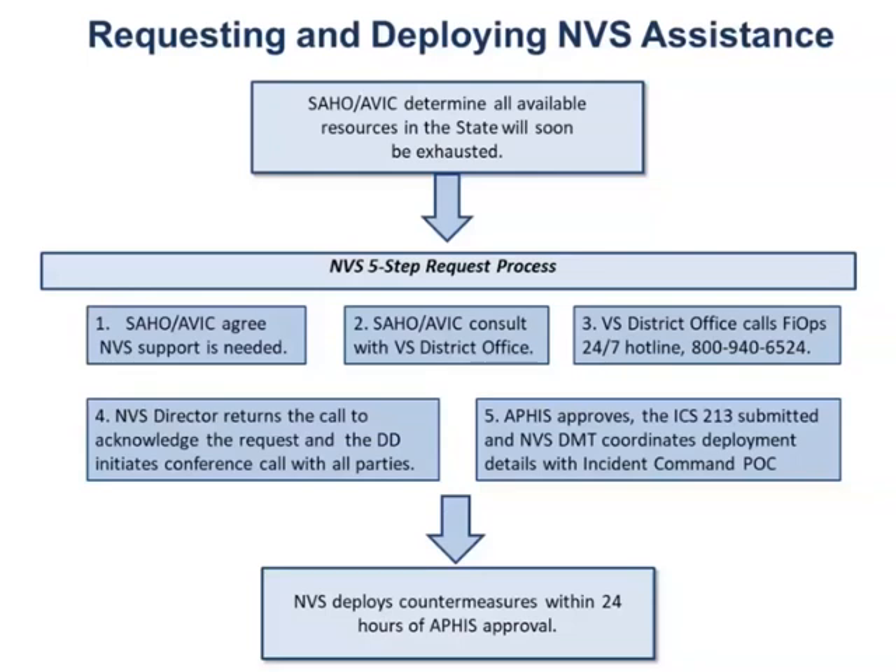They will consult with the VS district office, and the VS district office will call the PsyOps 24-hour hotline. Once that call is placed, the NDS director, Mr. Rodney White, will receive a call from that emergency hotline and will return that call to acknowledge the request from the state animal health official, the AVIC, as well as the VS district office, and he will initiate a conference call with all parties. All the parties are on that call, and the issues surrounding this particular response are discussed. At that point, APHIS will approve the ICS 213, and the National Veterinary Stockpile Deployment Management Team will coordinate deployment details with the Incident Command POC — usually the logistics chief. The NDS will deploy the countermeasures within 24 hours after APHIS approves it.